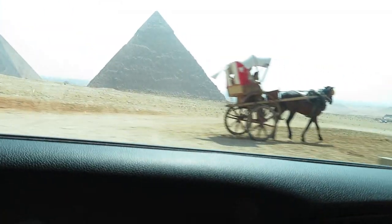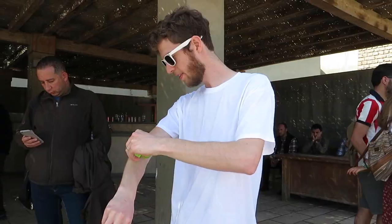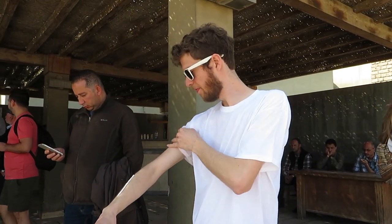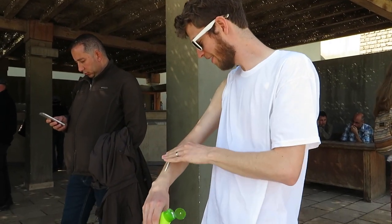Day 2 at Giza and the Pyramids with my Cairo Tours. We found them on TripAdvisor. There's my husband and there's our amazing guide, and there are the pyramids. Getting his sunscreen on.